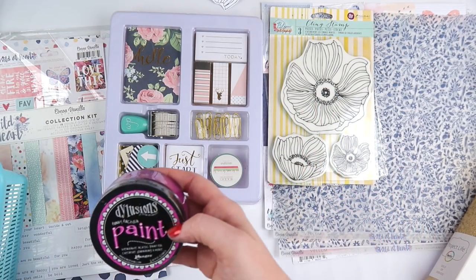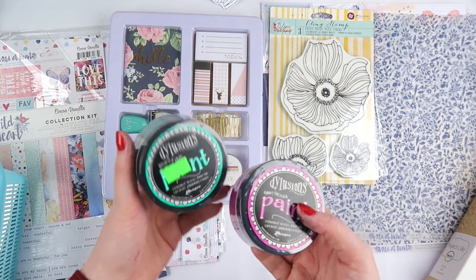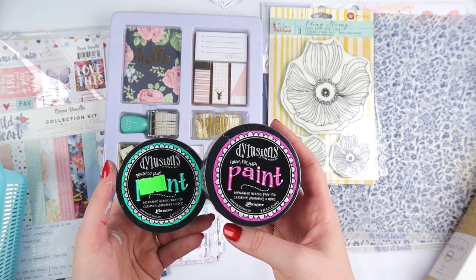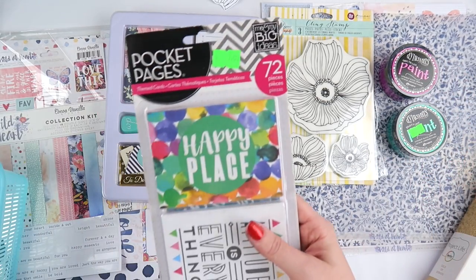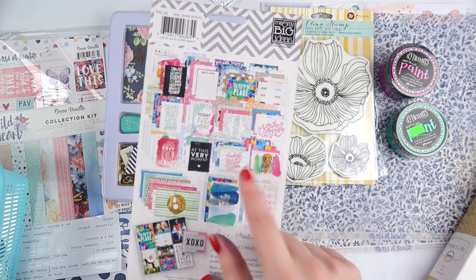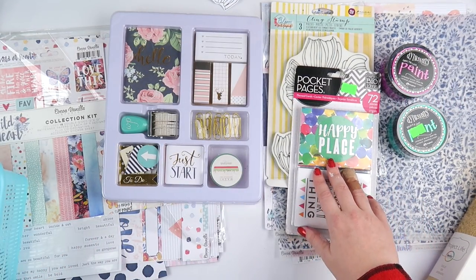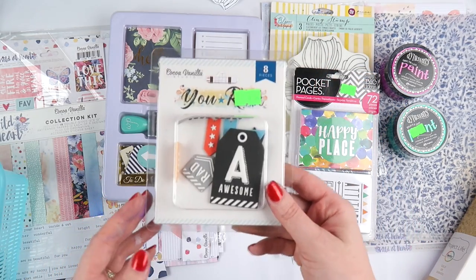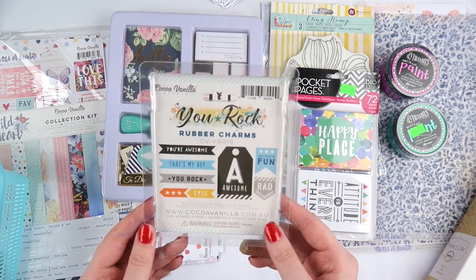I grabbed two paints — get ready for it, it's green! A dark emerald green. It's beautiful. This is Polished Jade and Funky Fuchsia in the dilutions range. I also got some pocket page cards that were 50% off. I want to put them in my traveler's notebook and I like them because they're square — I'm just so sick of the curved edges of the Project Life brand. I want straight edges.